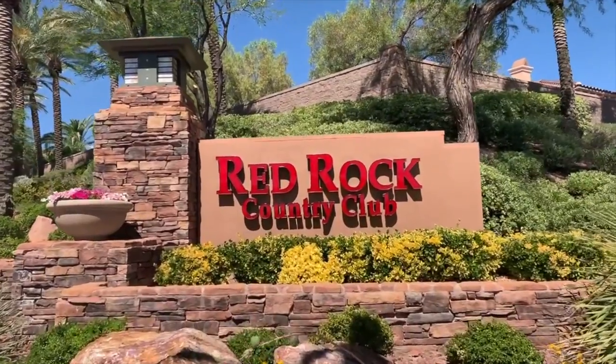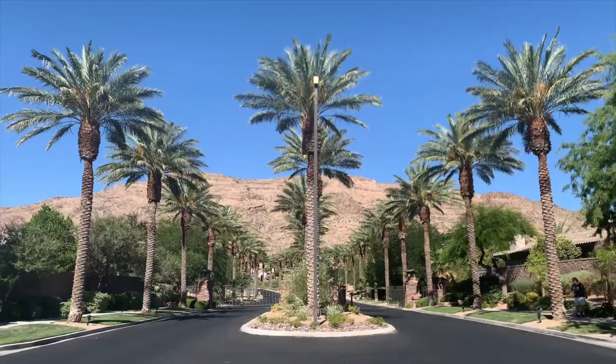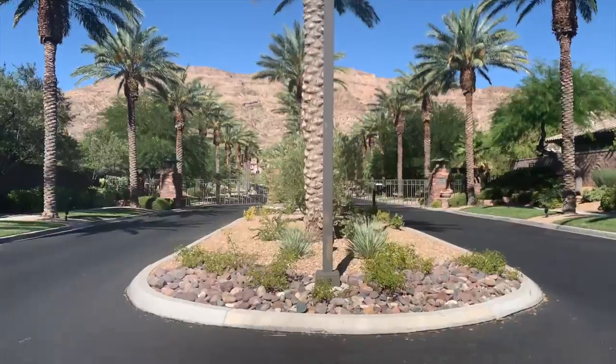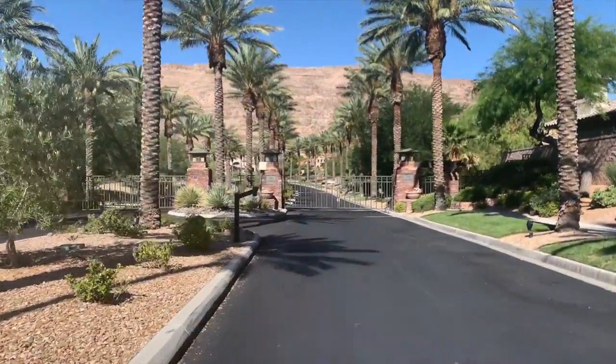The village of Red Rock Country Club was developed in 1998, and is a 738-acre exclusive and private guard-gated neighborhood, which is a development of Sunrise Connelly Company on land purchased from the Howard Hughes Corporation.